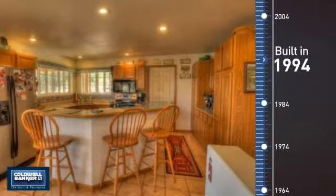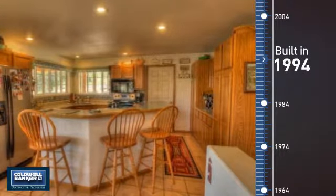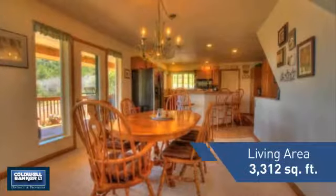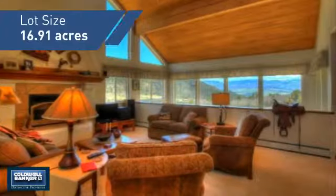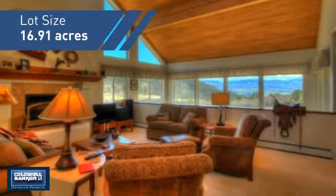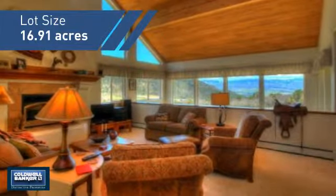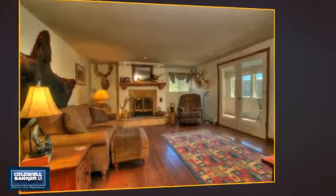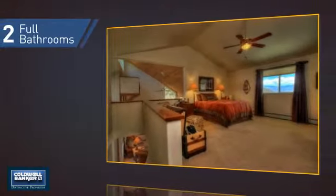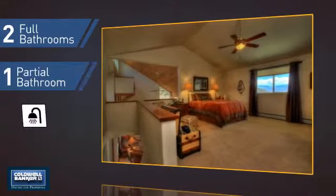This property was built in 1994 and features over 3,300 square feet of space, giving you a spacious layout to play host or kick back and relax after a long day. Inside you'll find five bedrooms so everyone has a private space to come home to, as well as two full bathrooms and one partial bathroom.